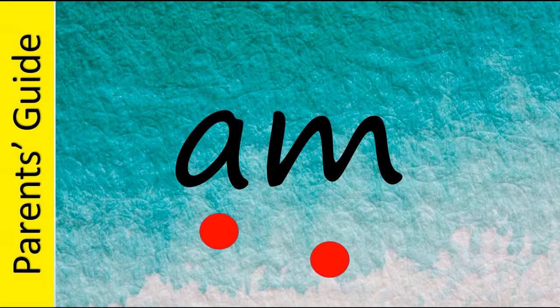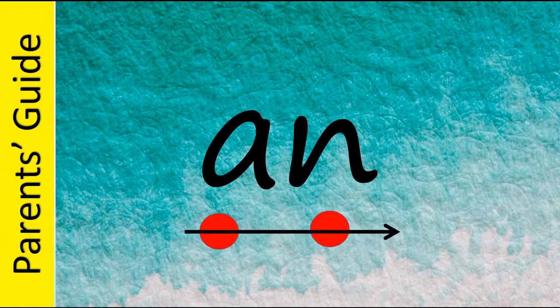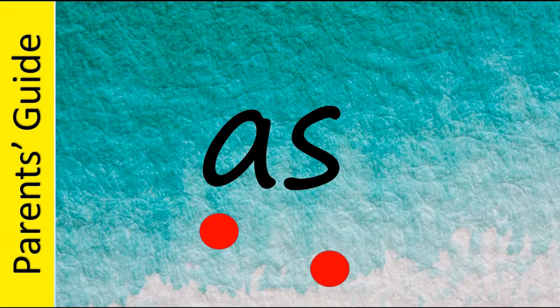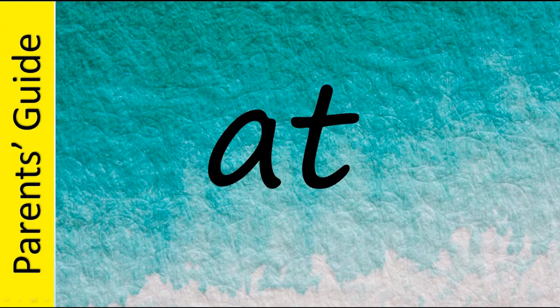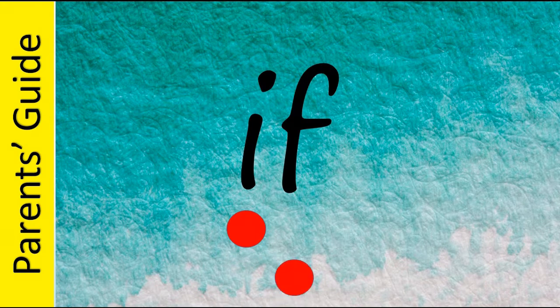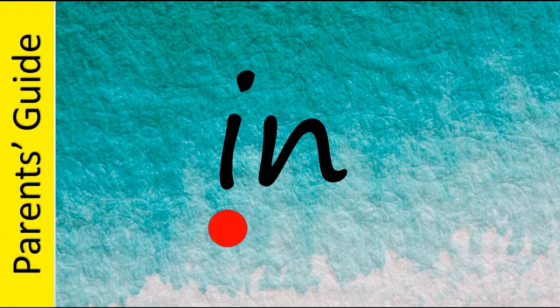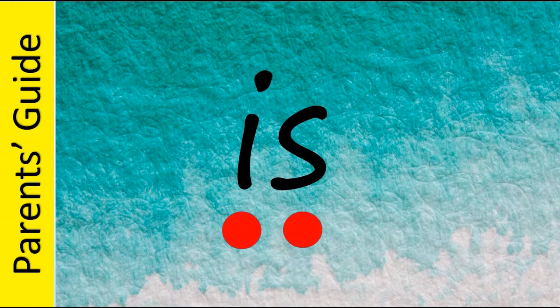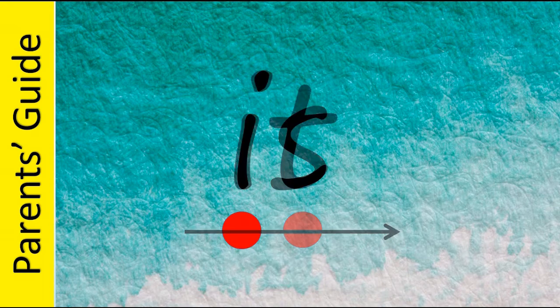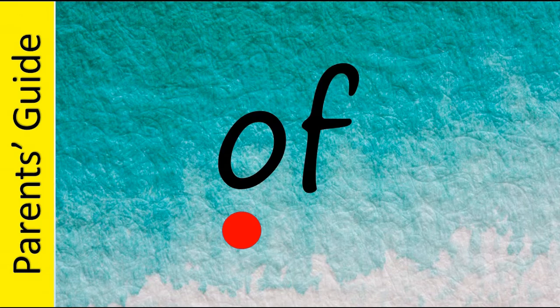The two little words are: A, Am, In, An, As, At, If, In, Is, It.